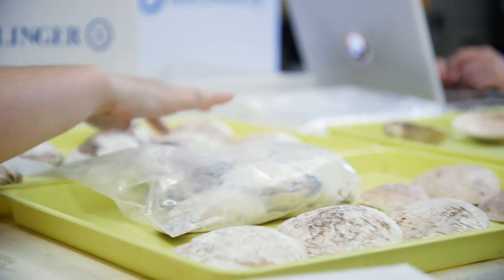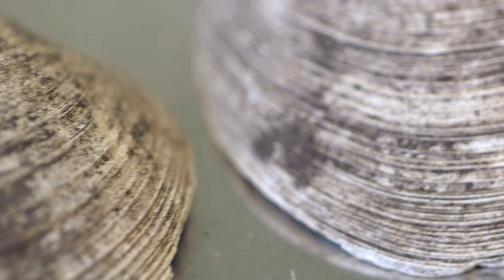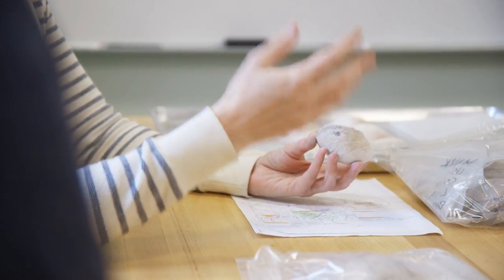The reason that a clam works as a paleothermometer is because clams, like other accretionary organisms, grow in rings. As it grows, it's building its shell from the elements that exist in the ocean water, and those elements change according to the temperature of the water. The shells are made of calcium carbonate, CaCO3, and to build that shell they have to uptake oxygen from the marine environment. As temperatures cool, they preferentially uptake more of the heavy isotope of oxygen, oxygen-18.